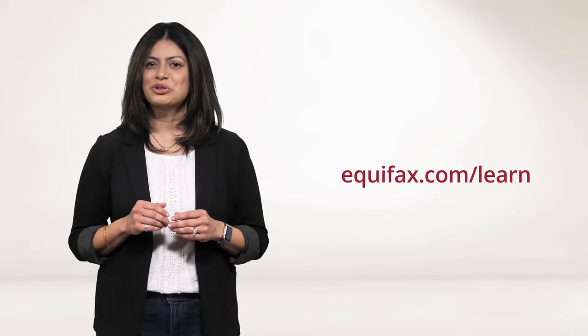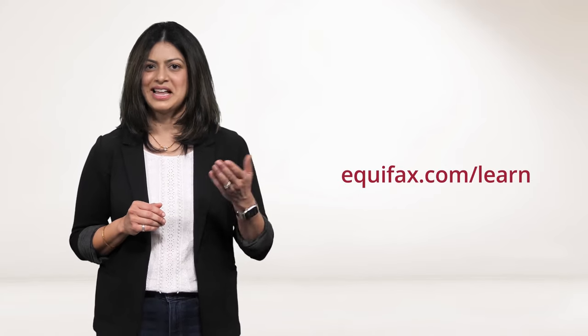For more educational resources, visit equifax.com/learn.